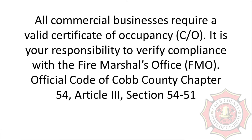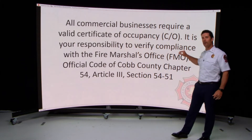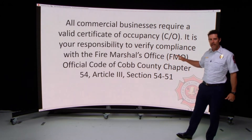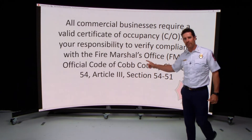The official code of Cobb County requires all businesses operating within unincorporated Cobb County to have a certificate of occupancy. As a business owner-operator, it is your responsibility to verify compliance with the Fire Marshal's Office. Here is the section of the Cobb County Code requiring you to have a certificate of occupancy.